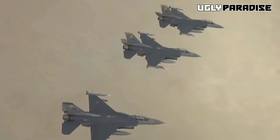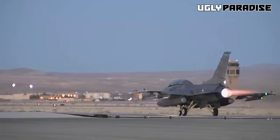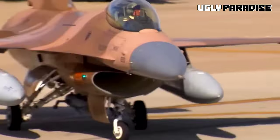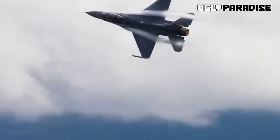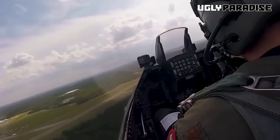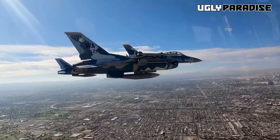Additionally, it finds purpose as an adversary/aggressor aircraft within the United States Navy. An international presence is evident, with 25 nations integrating the F-16 into their air forces. As of 2015, the F-16 held the distinction of being the world's most prolific fixed-wing military aircraft in active service. The F-16 stands out as a single-engine supersonic tactical fighter aircraft that's remarkably maneuverable. Unlike its predecessors, it embraces a smaller and lighter design, utilizing advanced aerodynamics and avionics. It became the inaugural fighter aircraft intentionally crafted for 9G maneuvers, boasting a maximum speed surpassing Mach 2.